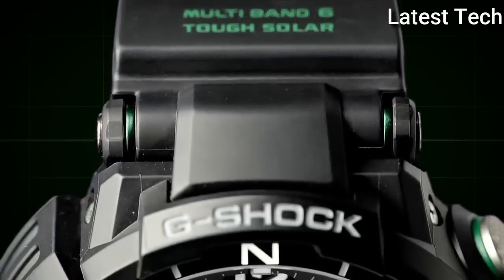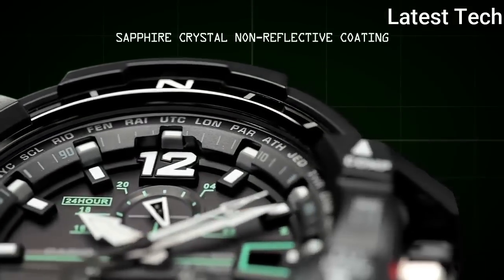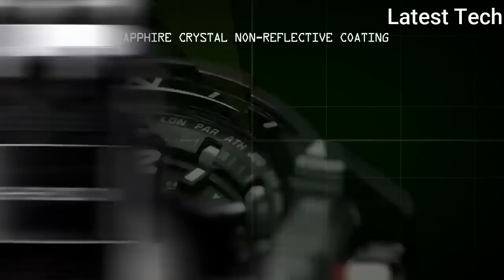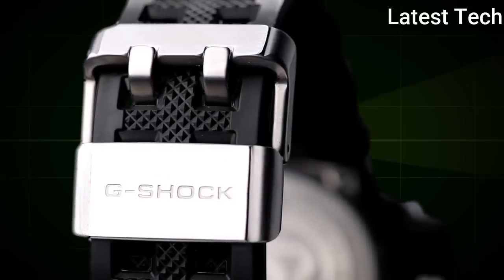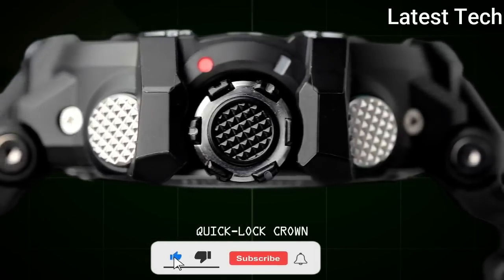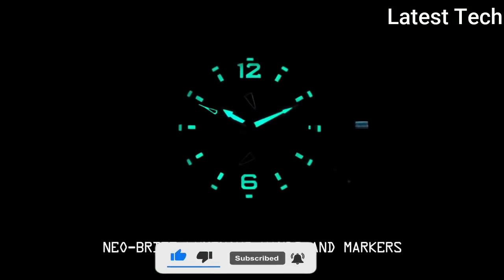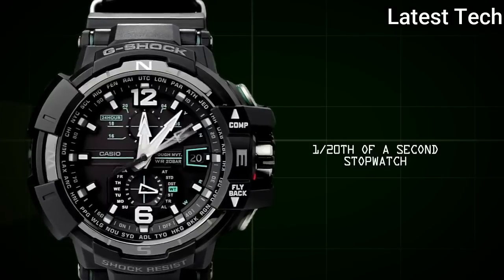This timepiece has sapphire anti-reflection coating glass. Polymer band, band color black, 200 meters water resistance. The watch is from the G-Shock collection. The following features are equipped: glowing hands, glowing markers, radio-controlled, compass, world time, chronograph, countdown timer.